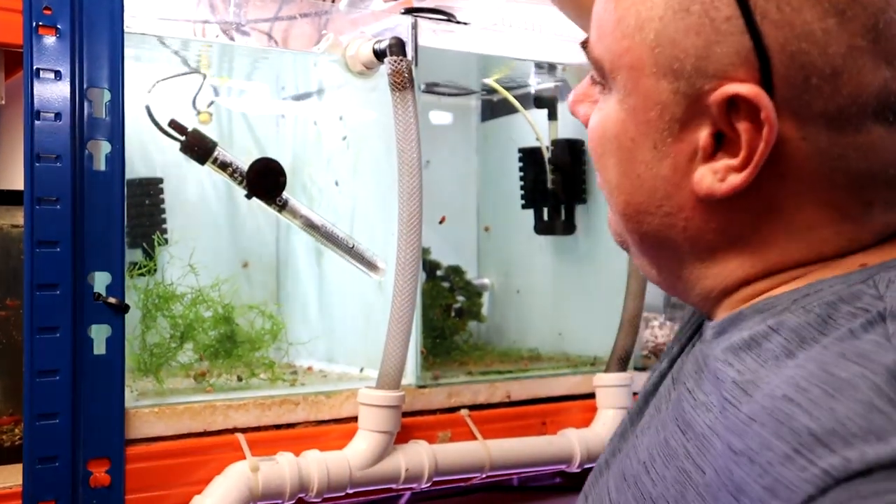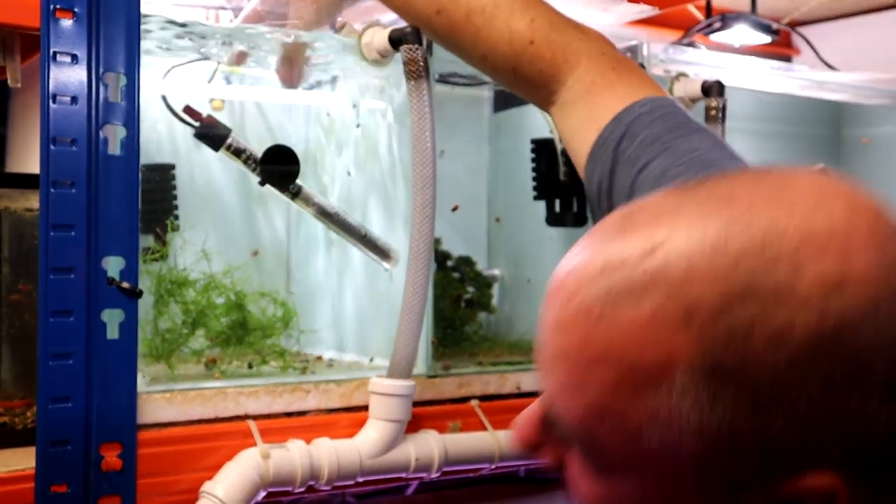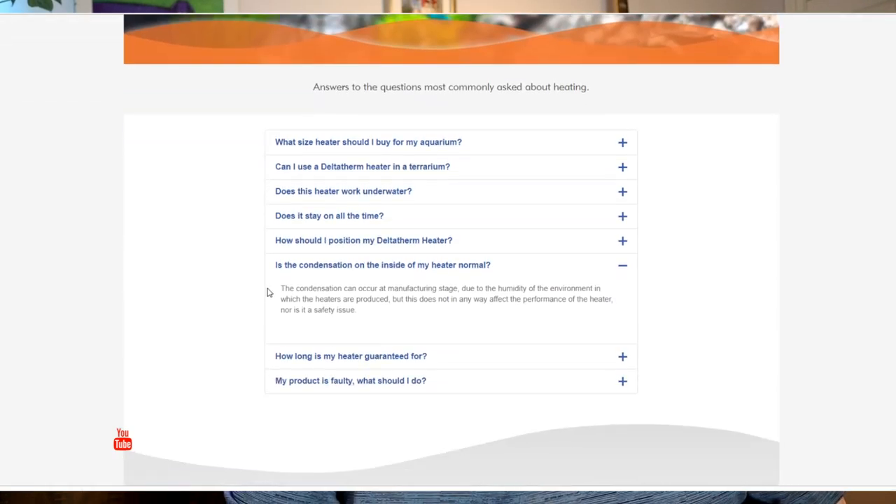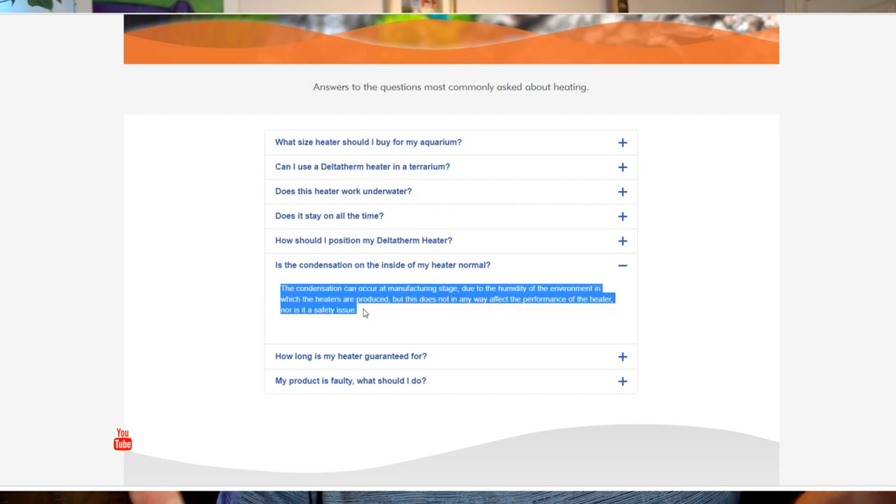You see it in old windows that aren't double-glazed — it's just the way things are. It doesn't necessarily mean that you're about to get electrocuted if you put your hand in the water because there's a hole somewhere. It doesn't mean initially that it's broken. If you look on some of the manufacturers' websites, they will explain this. That's the reason you can get heaters for ten quid versus a hundred quid.